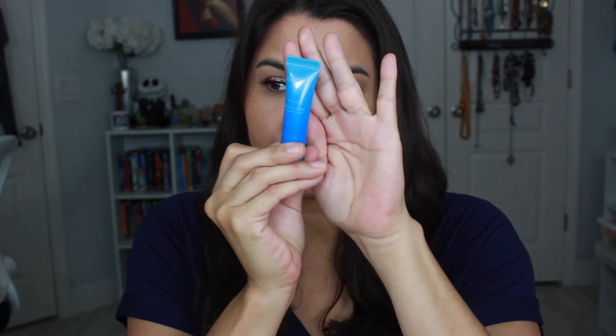Next is the Laneige Water Bank Moisture Cream. I can already tell you I love this — I've tried it previously. It's very super hydrating. This is a nice little sample size for normal to dry skin. Holding it up to the light it's only filled halfway, which is a bit disappointing, but it's still super moisturizing and just gives like a splash of water to your face. I really enjoy that.